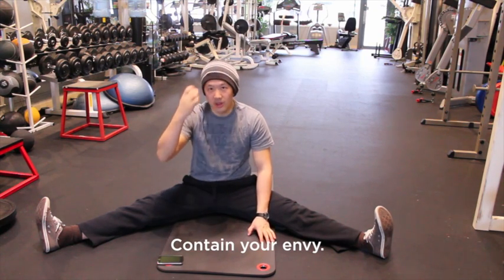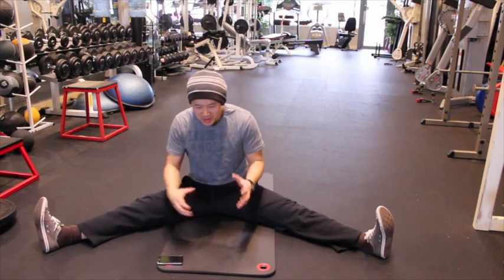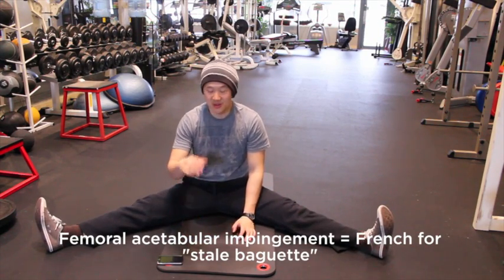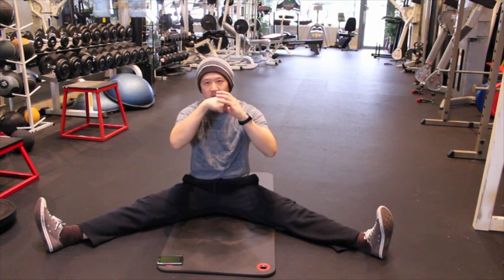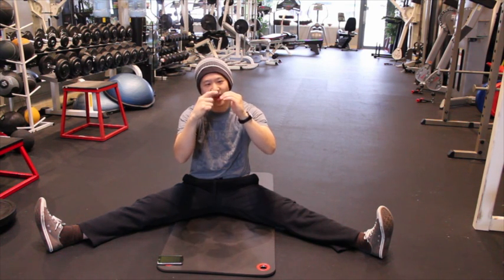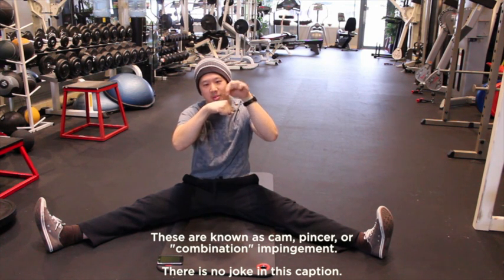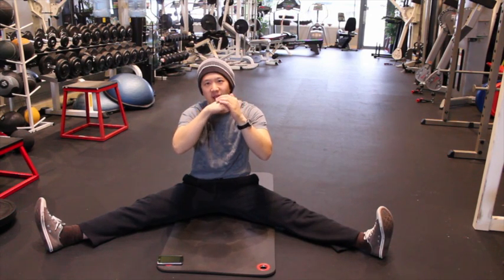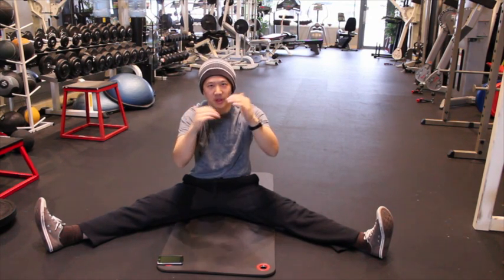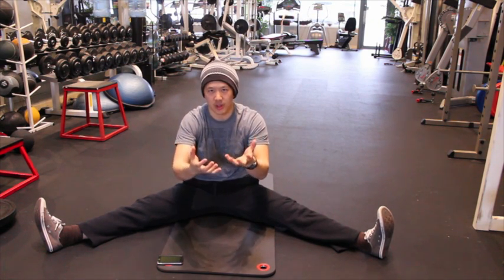For those of you who don't know, FAI or femoral acetabular impingement is when supposedly the ball and socket of your hip joint don't grow correctly. The theory is that either the upper rim of the socket or the upper edge of the ball, or both, have gotten too big — somehow grown in ways that no longer allow them to function correctly, screwing up the way your hip joint works.